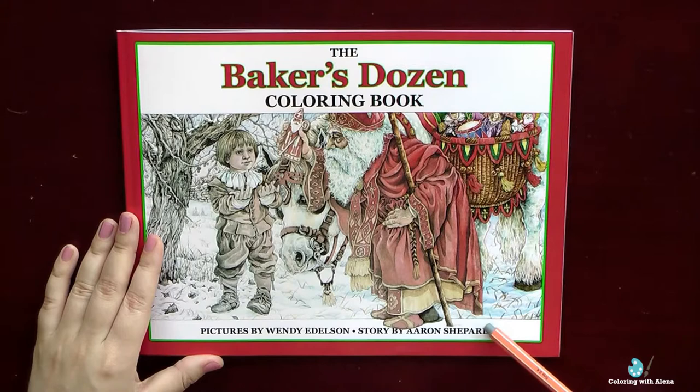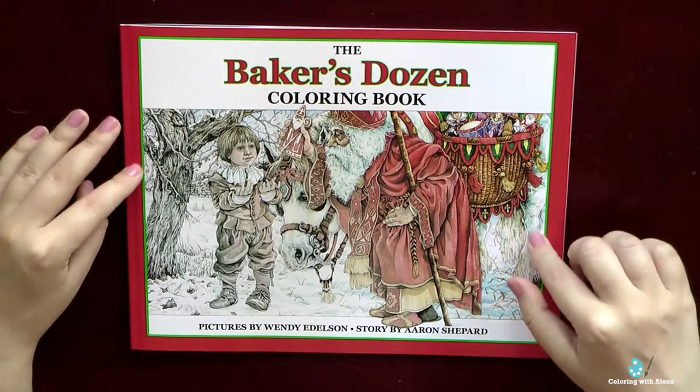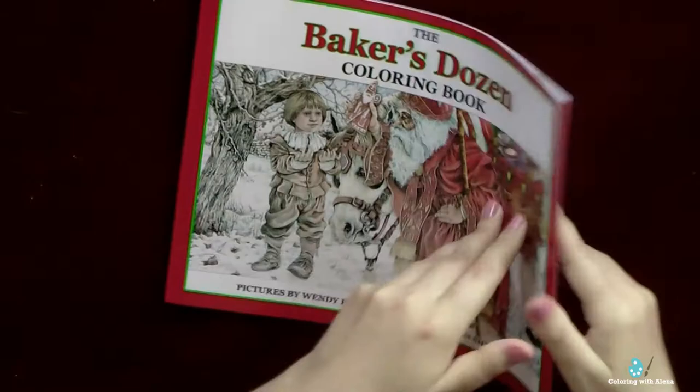This is my first grayscale coloring book. The book is almost A4 size. It has a soft glossy cover, but is also available in hardcover. Inside it has 15 pictures to color. On the back side of the book we have all 15 illustrations, which were originally painted by Wendy Edelson.